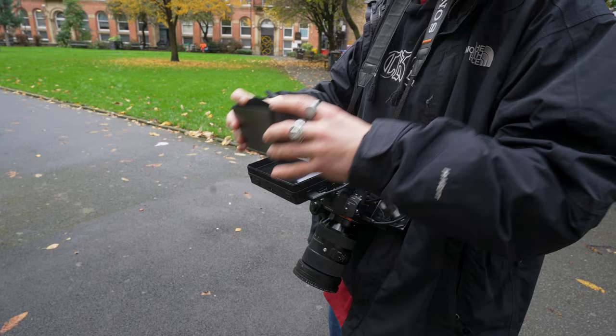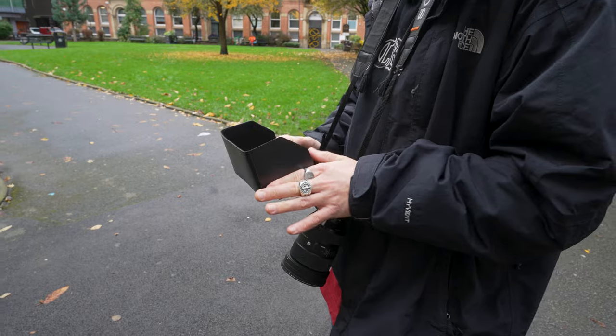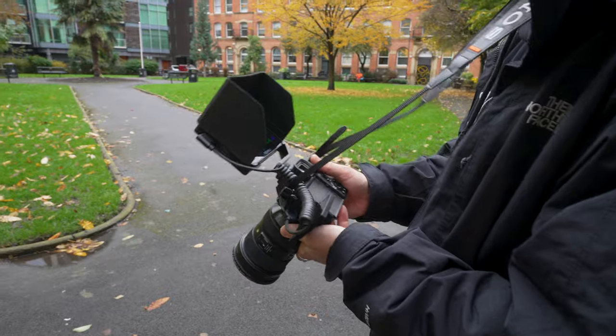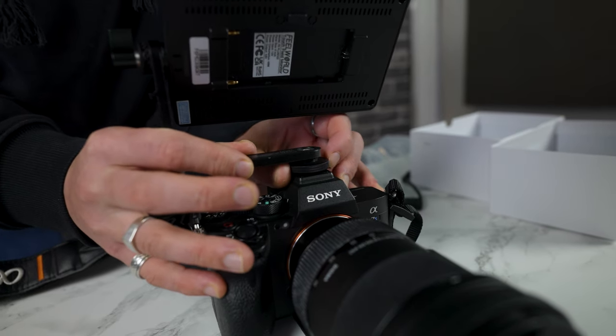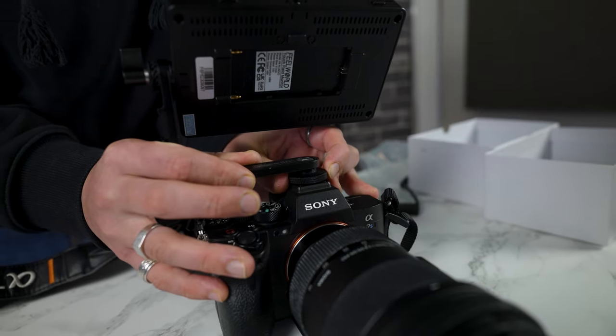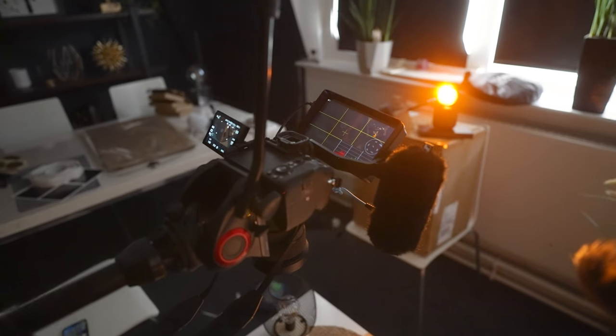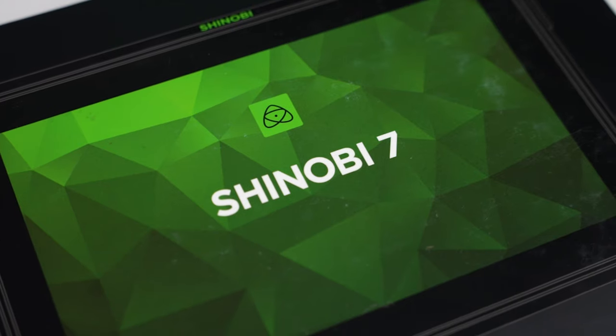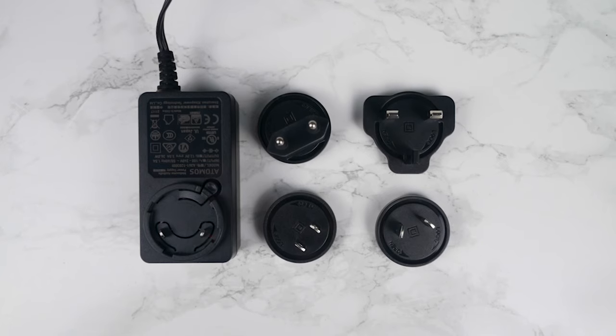The Feelworld takes the lead in the accessories department. It comes with a detachable sun hood, an added bonus since it's often a separate purchase with other monitors like the Atomos. The monitor attaches securely via a robust metal arm with a cold shoe mount for stability. Additionally, there's a hot shoe mount on the side for accessories, and all of these are actually included in the box. Apart from perhaps an extra cable or your own battery, you're pretty much good to go. On the other hand, the Atomos box lacks all of the accessories you need to get going, providing only various plugs. Given the price paid, we think it should really come with a mounting system for your camera at least, and a cable to connect it to your camera.